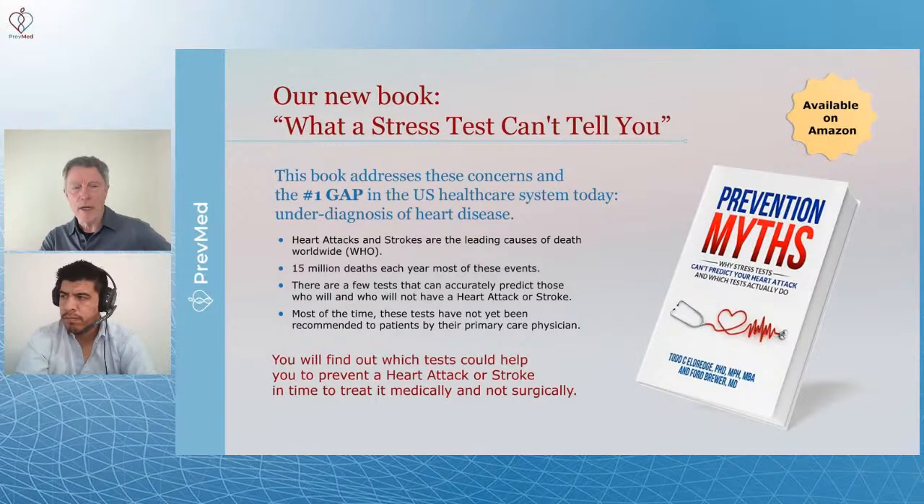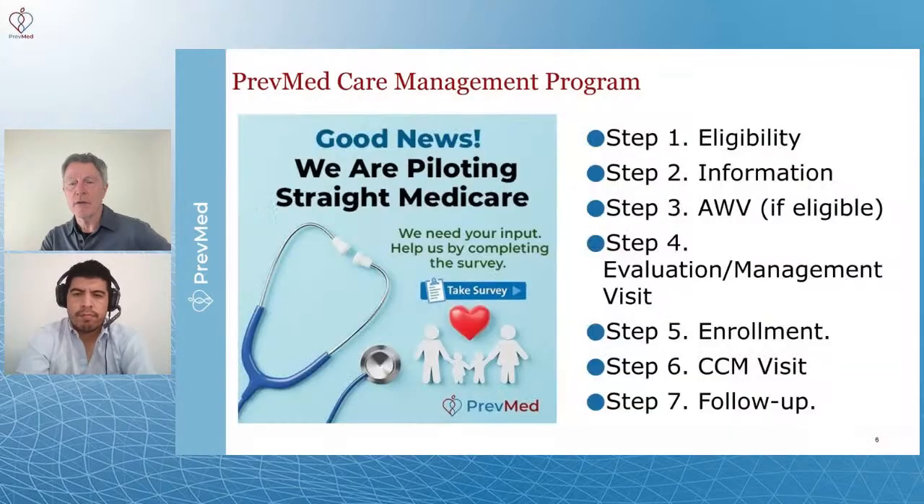A stress test is not the way to evaluate your heart attack and stroke risk. If you're more of a book person, we have a book which covers exactly that — how to measure your heart attack and stroke risk. It's called Prevention Myths: why a stress test can't tell you whether you're going to have a heart attack.